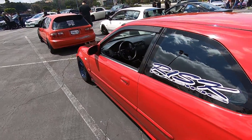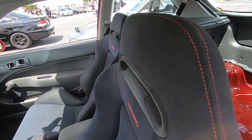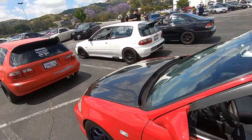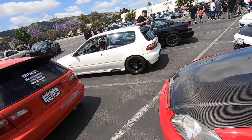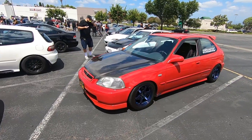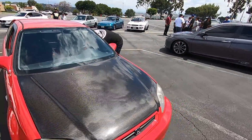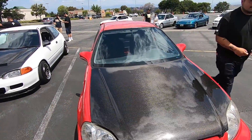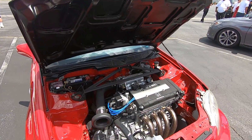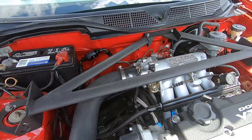I interviewed Sergio a long time ago and since then he got the rear re-sprayed, did a motor swap, and redid the engine bay — this car looks completely different. He has different wheels now too. Sergio wants to stunt. I haven't seen this car in about a year and a half. Updates include a B16 redo — super clean, day and night difference.